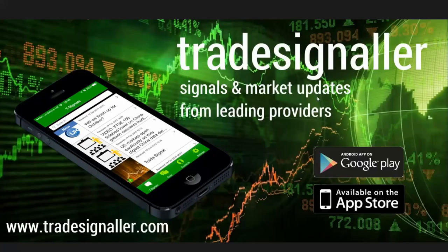Be sure to visit tradesignaler.com and download the latest app from the Google Play and the Apple Store. It basically is a new product from cfds.com that streamlines market analysis and information in real time. And my analysis is certainly streamed on there as well.